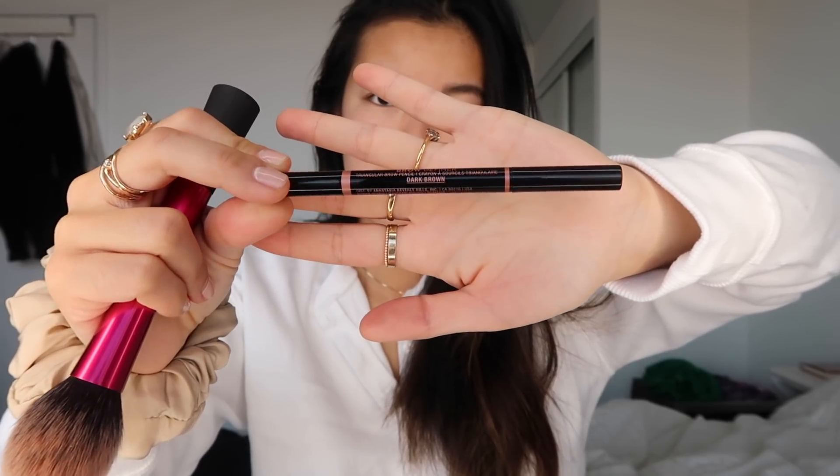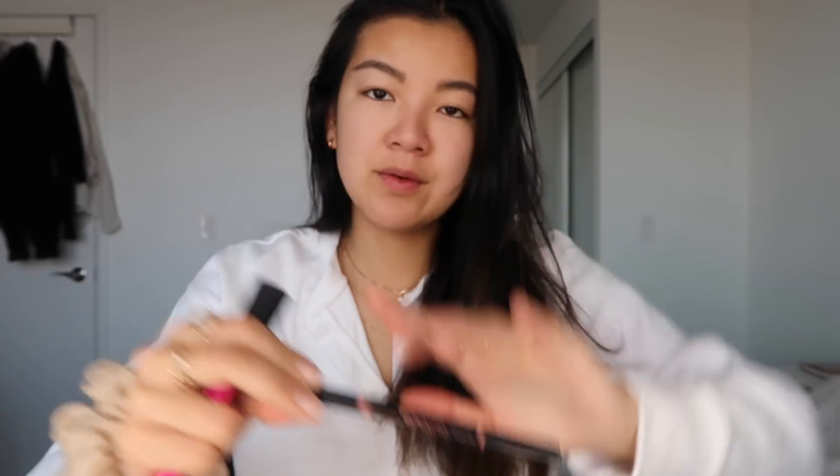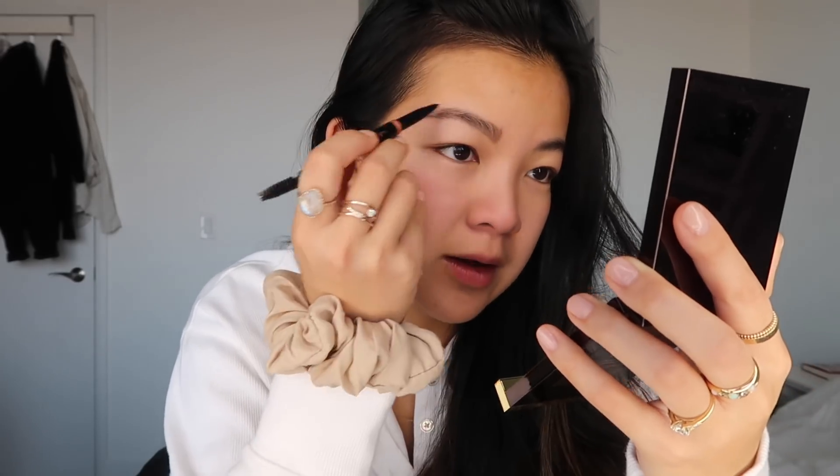I'm using the Anastasia Brow Definer for my eyebrows. My eyebrows are done — just brushing them out a little bit.